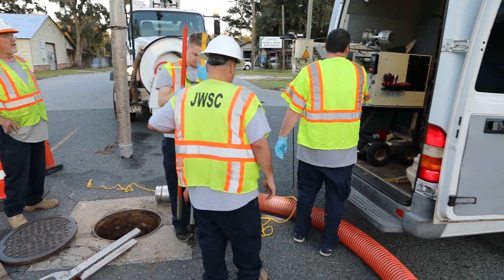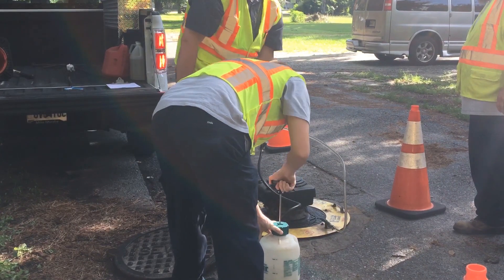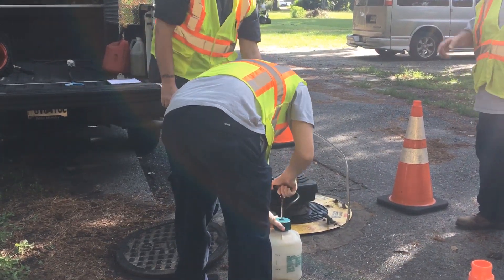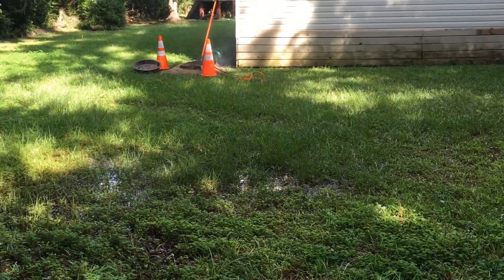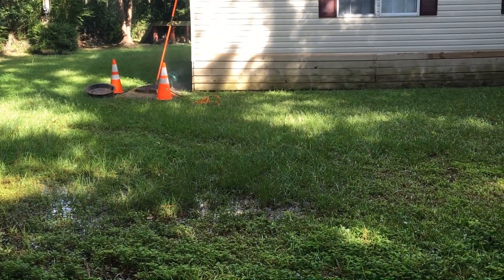Where we can't run this equipment, we pump a type of smoke that is safe for the materials, the environment, and your health into the system, exposing damaged lines and check valves anywhere the smoke pops up where we don't expect it.